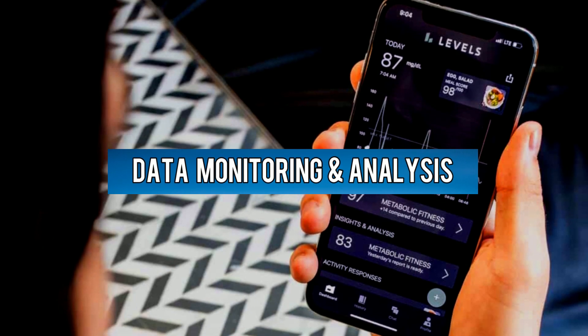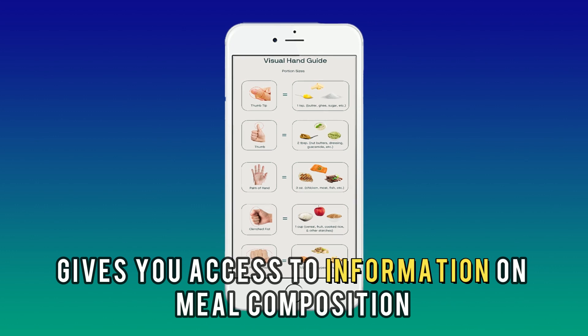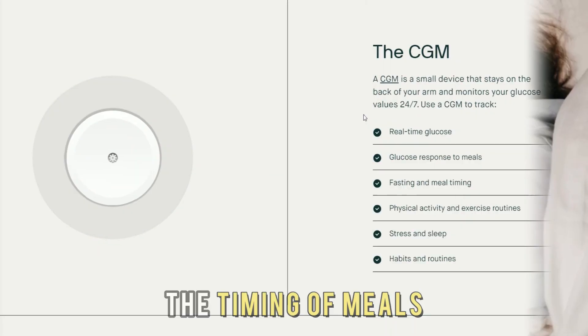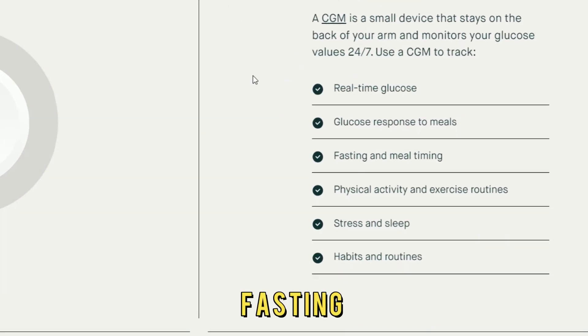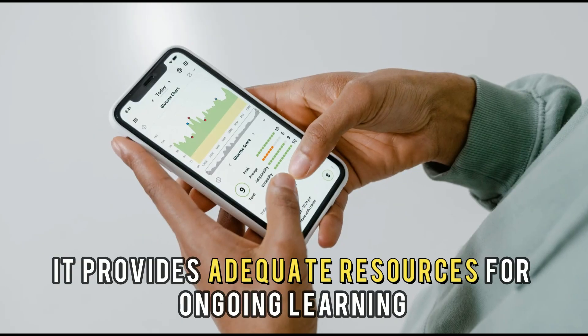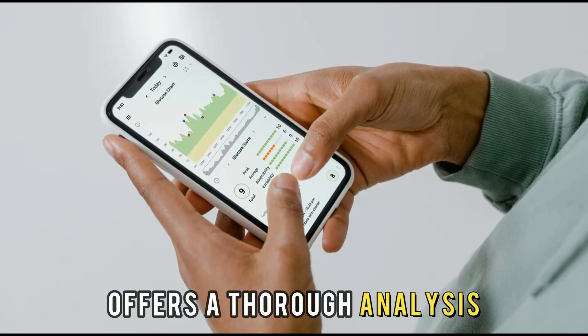Data Monitoring and Analysis. NutriSense's app gives you access to information on meal composition, sleep patterns, the timing of meals, glucose tracking, fasting, workout routines, and daily routines. It provides adequate resources for ongoing learning and offers a thorough analysis.